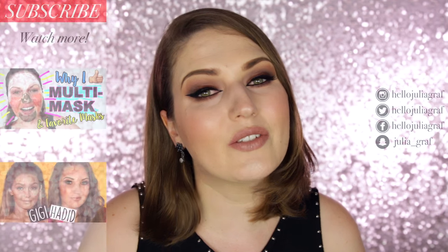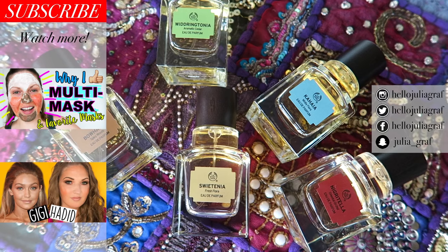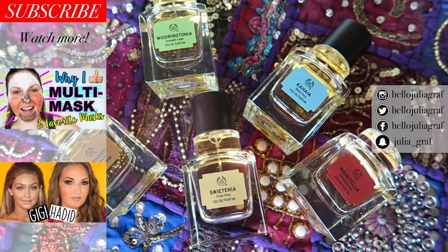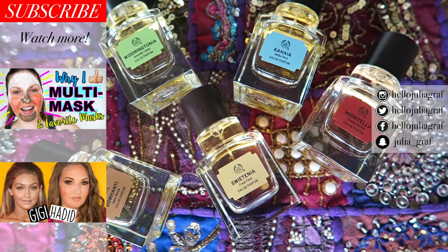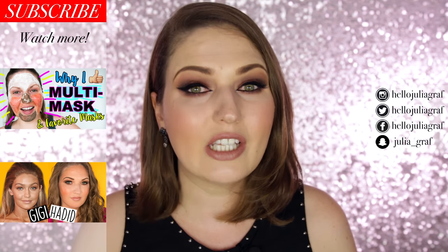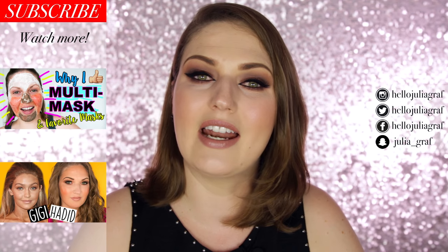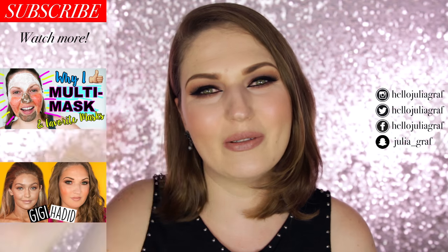Alright guys, that is the final look! Also check out the perfumes from the Body Shop — the Elixirs of Nature collection. If you're into fragrance, these are definitely worth a try because I think they're absolutely beautiful. Thank you so much for watching. Subscribe to my channel if you haven't already — I love reading your comments below and I'll see you in the next video. Bye everyone!